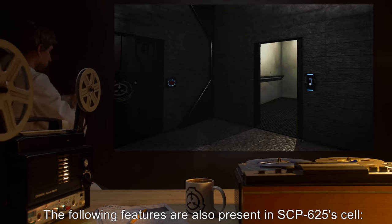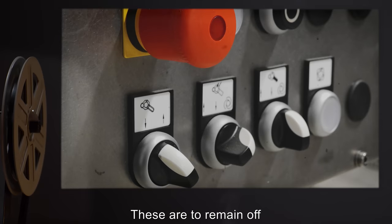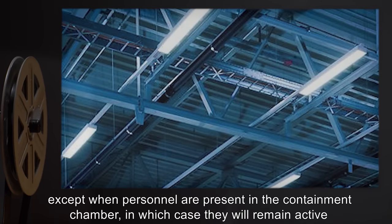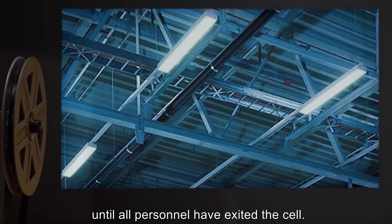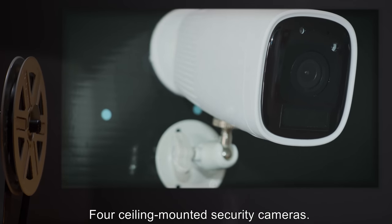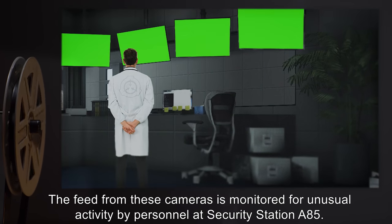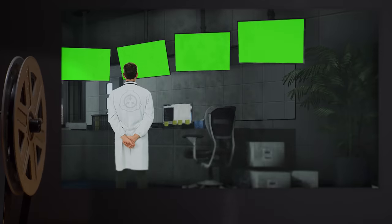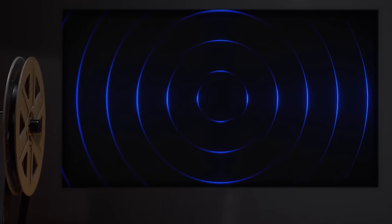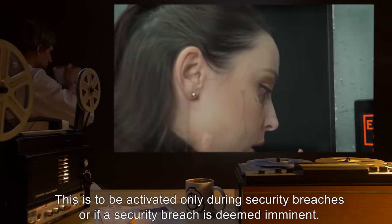The following features are also present in SCP-625's cell: five high-powered ceiling-mounted flood lamps, which are to remain off except when personnel are present in the containment chamber, in which case they will remain active until all personnel have exited. Four ceiling-mounted security cameras — the feed from these cameras is monitored for unusual activity by personnel at security station A-85. One device designed to emit randomized ultrasonic noise when active; this is to be activated only during security breaches or if a security breach is deemed imminent.